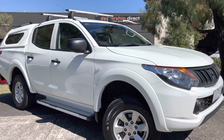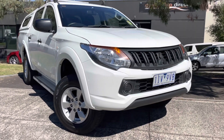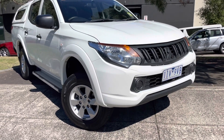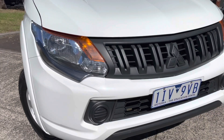Hi guys, Jade here from Dealership Direct, and thank you very much for taking the time to watch another one of our video presentations. Today we're going to be taking you through our Mitsubishi Triton. It's a four-wheel drive, it's got a lot of gear on it, it's ready for immediate delivery down here on our showroom floor, including fully road-worthy, serviced and guaranteed.